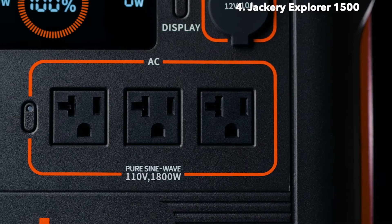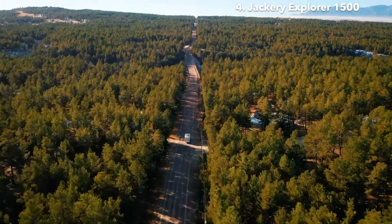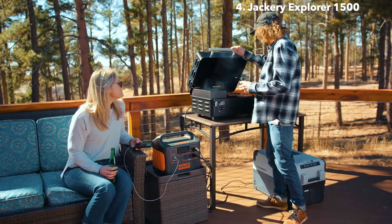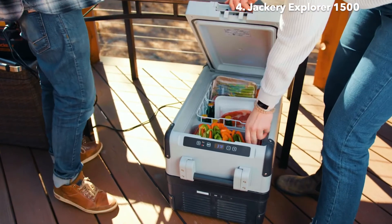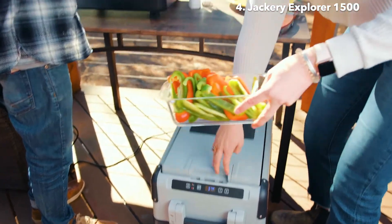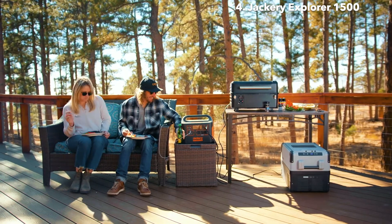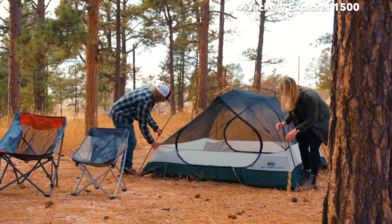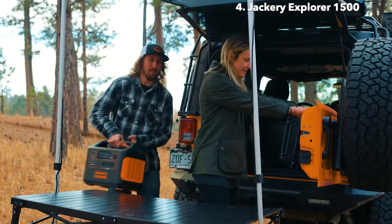The Jackery Explorer 1500. After years of fine-tuning our innovative line of portable power stations, we're now bringing you even more power with this new, large-capacity solar generator. With Panasonic's automotive-grade lithium-ion battery at its core, we're able to provide you with 1,488-watt-hours of safe, clean, and portable power for any type of off-grid activity, workshop, home office, or emergency home backup.